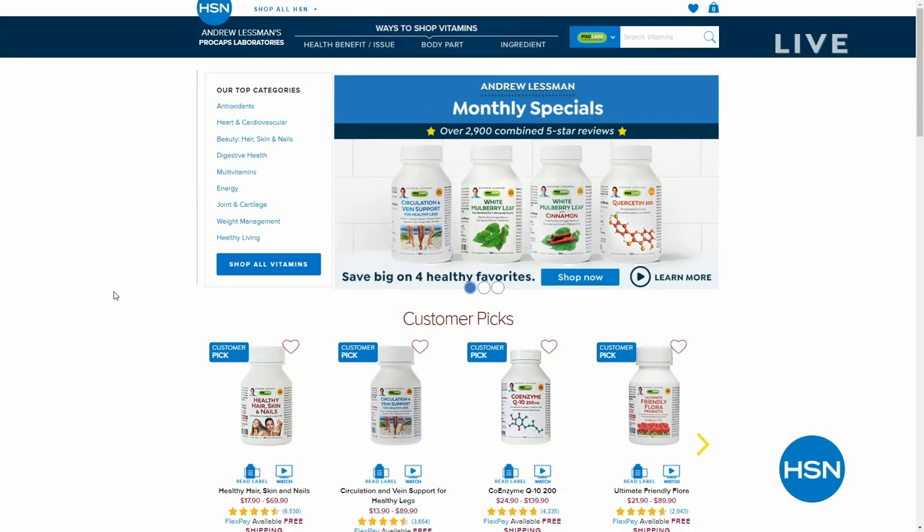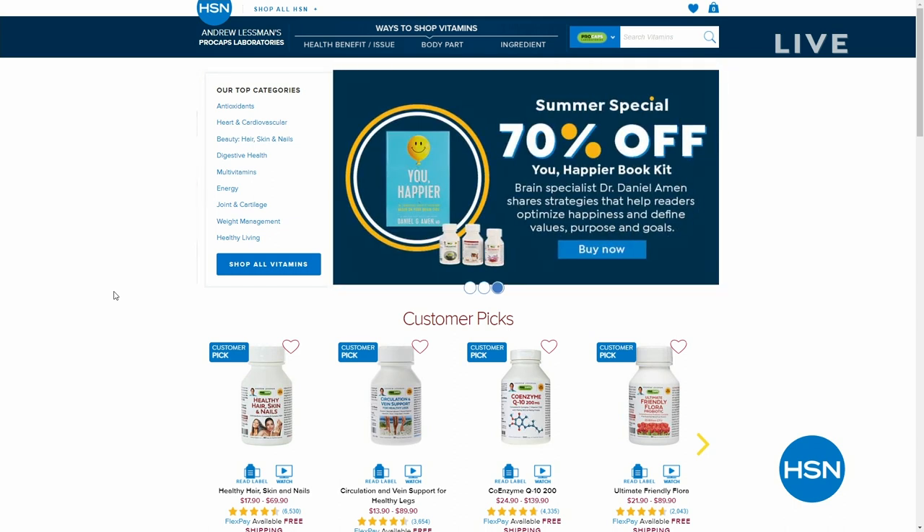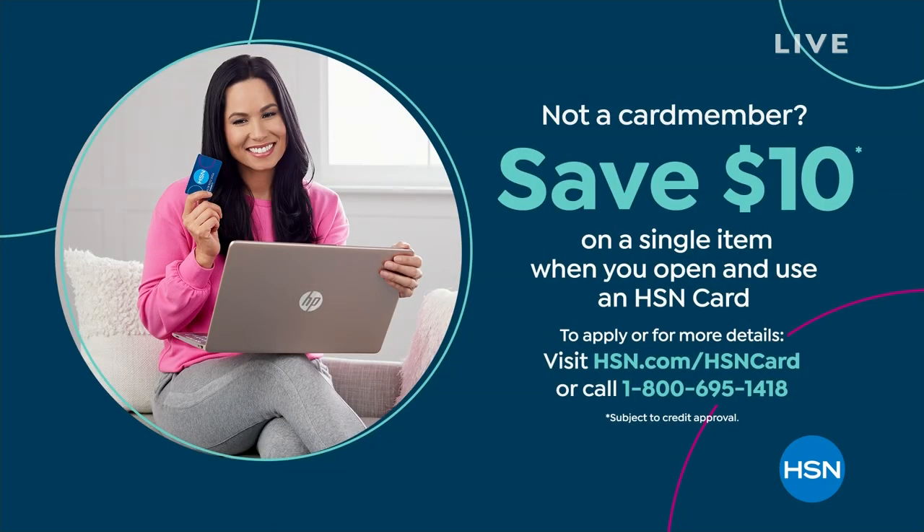I'd also welcome you to check out Andrew Lessman's page on hsn.com. He is our biggest brand of all brands, with the world's finest supplements and free shipping on everything in his store. You'll hear more from him later about his circulation and vein support. I take his products every single day. Also, shop with your HSN card — you can always add an extra flex to anything on the air, and use VIP financing, which is applicable to the Land Rover scooter. Pay things off over 18 months.